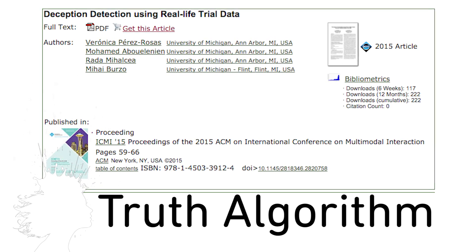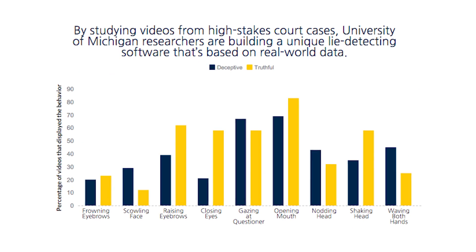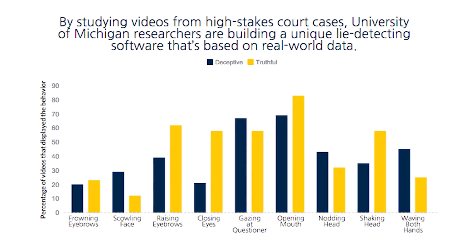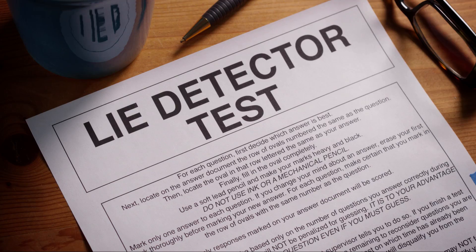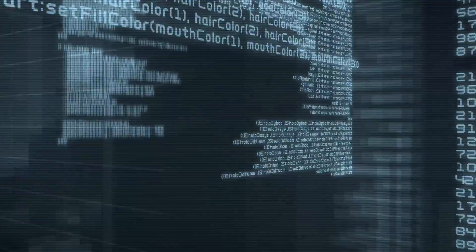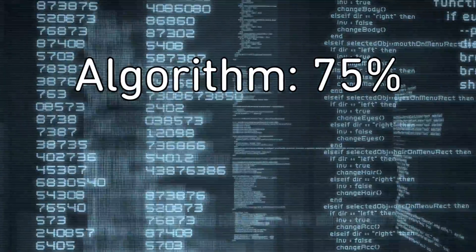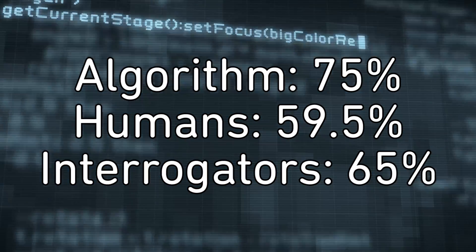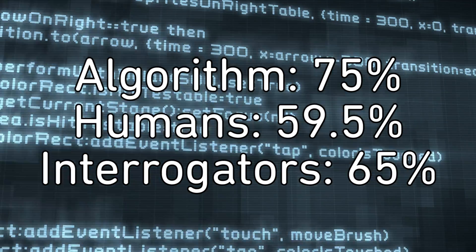A computer learning algorithm can detect liars. Researchers at the University of Michigan in Ann Arbor fed the algorithm 121 trial videos that included speakers' expressions and gestures, along with whether they were convicted of perjury. It correctly identified the truth tellers 75% of the time, with humans managing just 59.5% and the very best interrogators reaching 65%.